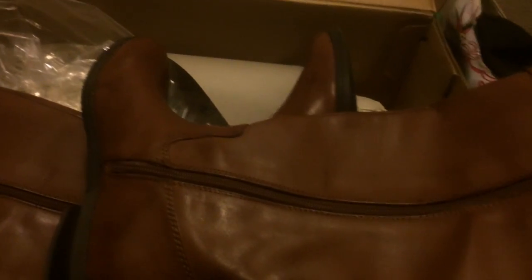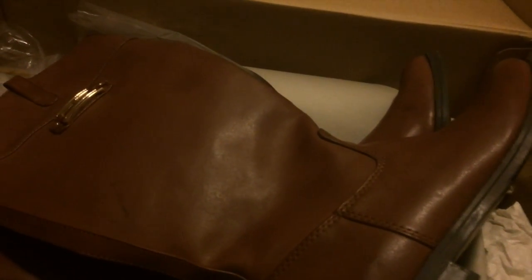Over here are some more riding boots. These I saw at Ross but they didn't have my size, and a couple days later I went back and they were there — I figured it was destiny. They are by Tommy Hilfiger. What attracted me was the style and the color. They still have the price tag — they were $49, originally $150. I've worn them maybe once, but I'm keeping these.